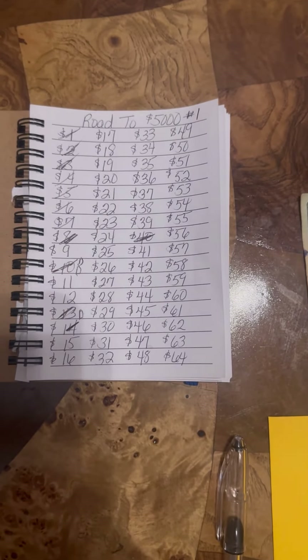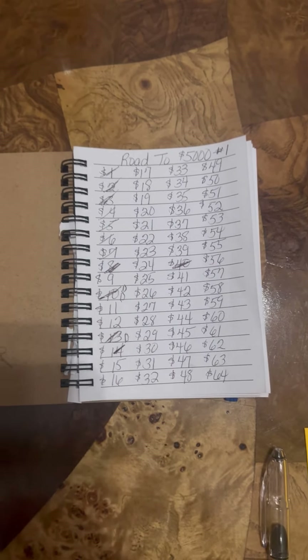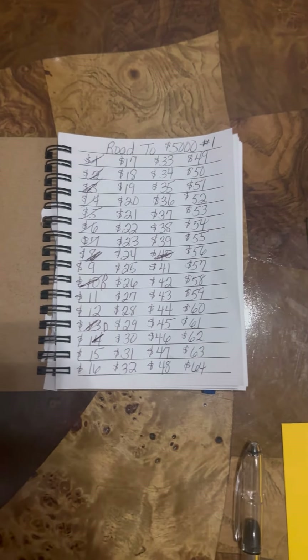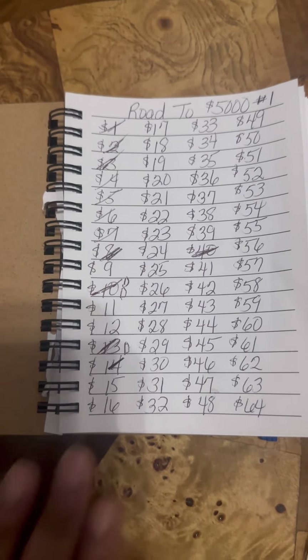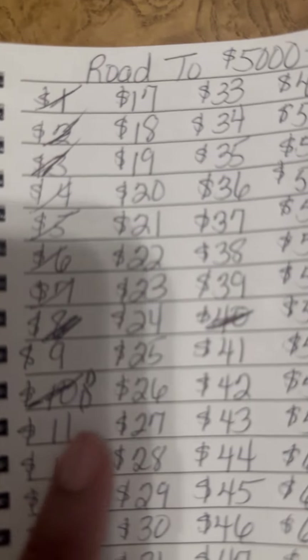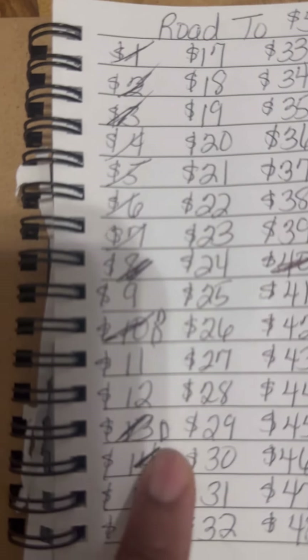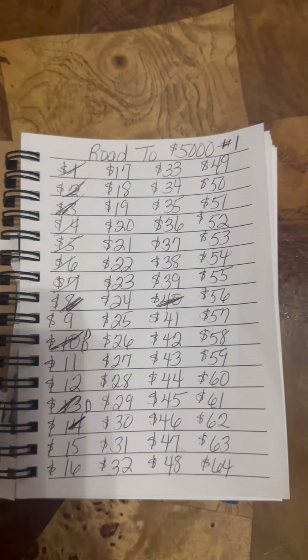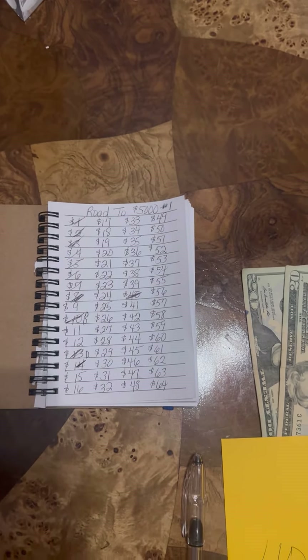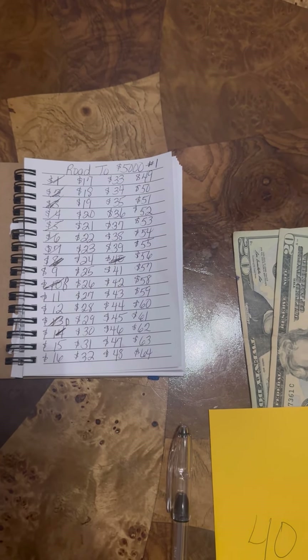Hello, this is the Income Idea Hub — the road to five thousand. I want to explain my road to five thousand: it's for the emergency fund. We all have to have one in our household, so that's what I decided to do mine on. If you remember on my previous video, you saw I put all the amounts on the envelopes here in different colors. Please like, share, and subscribe to my channel so I can bring you more.